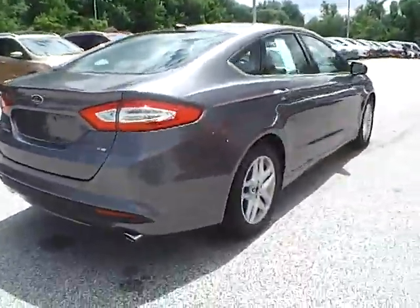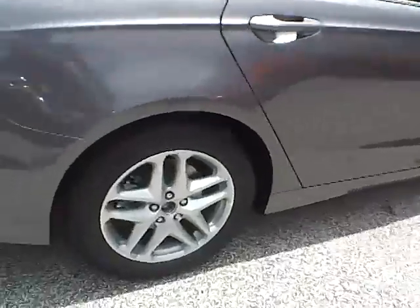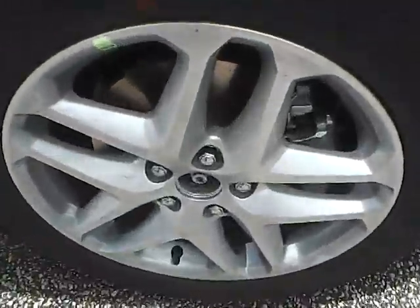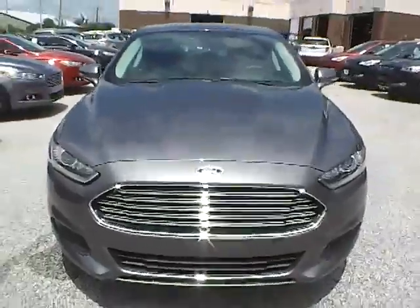As we move to this side of the vehicle, we have the rear wheel, side of the vehicle, front wheel, and as for the front of the vehicle, with a Ford badge in the middle.